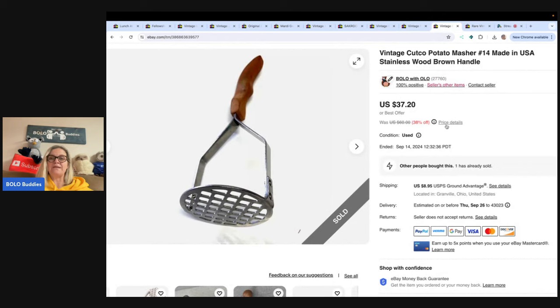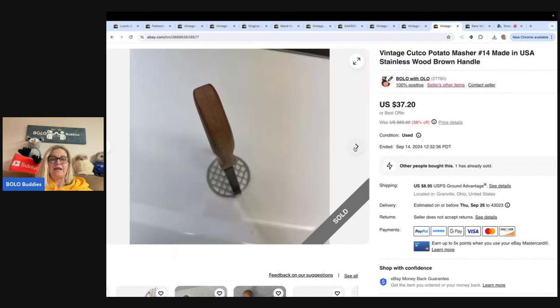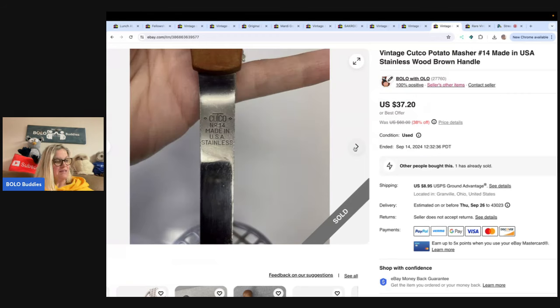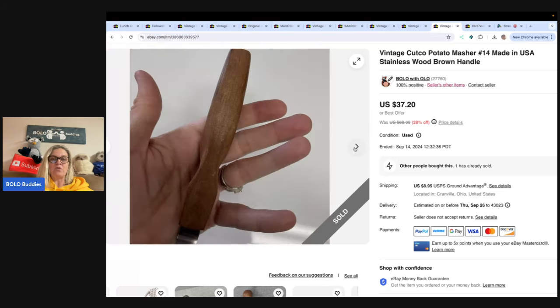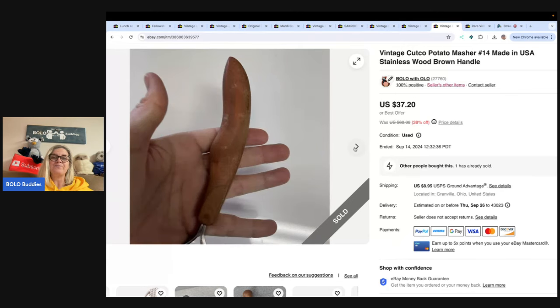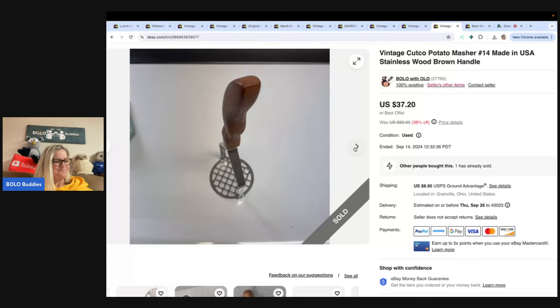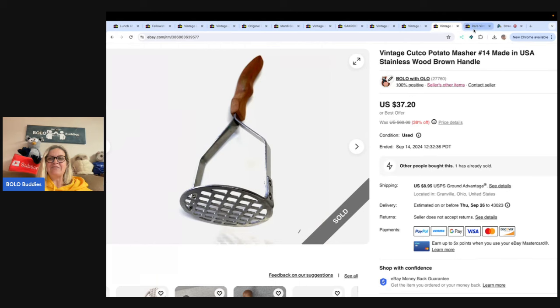This is a vintage Cutco potato masher number 14, made in the USA with a brown handle. A viewer — Dealmaster Kim — sent me a fun box to do an unboxing on my channel. Most of the items I took to Whatnot and sold them, but a few I pulled out and put on eBay. This was one of those items and I sold it for $37.20, buyer paid shipping. I am Bolo Buddies over on Whatnot — check her out just in case she does more shows on Whatnot too.